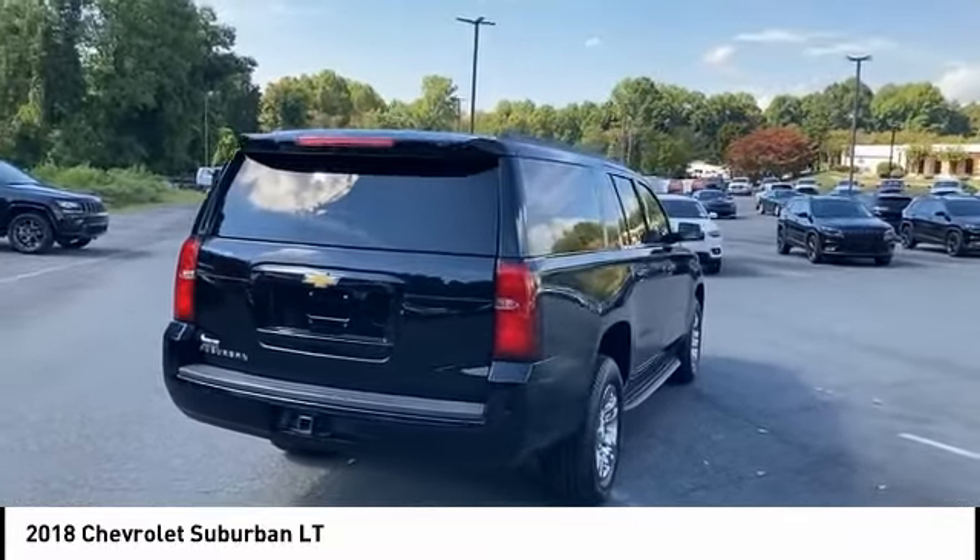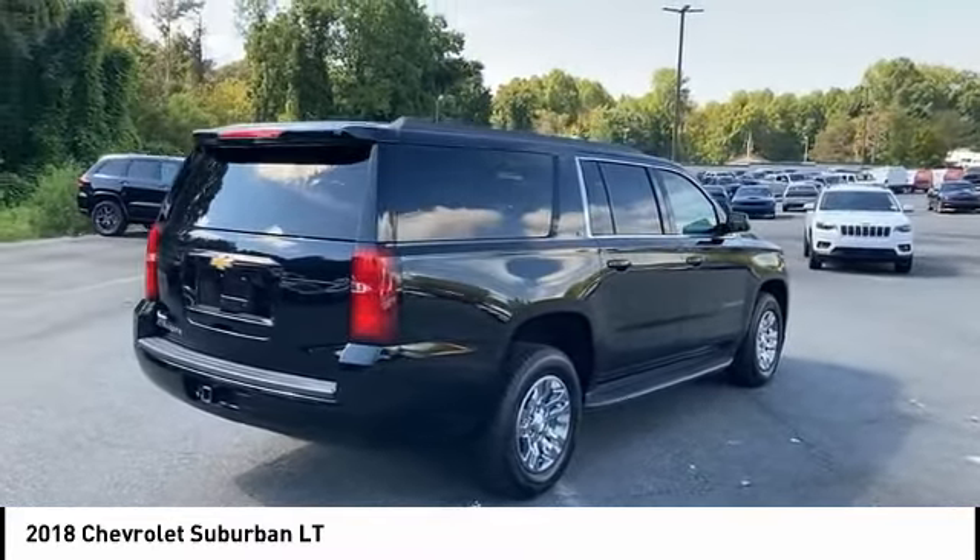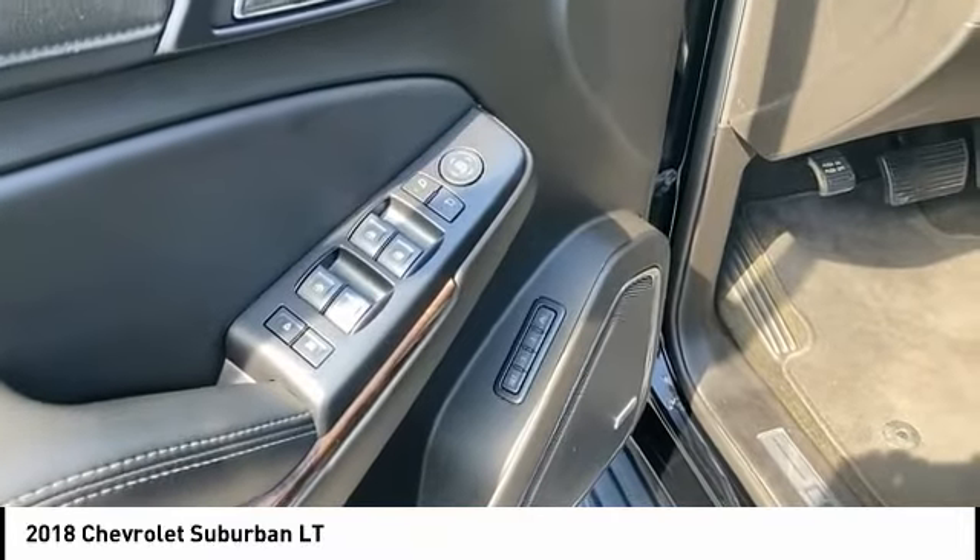Auxiliary transmission fluid cooler, braking assist, power brakes. Is love at first sight really possible? Let us know when you stop in.